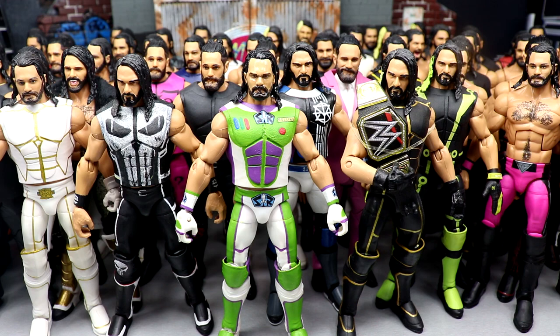One of my most thorough, most unique action figure collections of WWE superstars has to be Seth Rollins. Seth Rollins is a guy I really enjoy — I've enjoyed his work for years. He is fantastic, probably one of the best current-day wrestlers in the world. Over the years I have collected a ton of Seth Rollins elites. You're not going to find any basics in this video — this is all WWE Elite Seth Rollins figures.